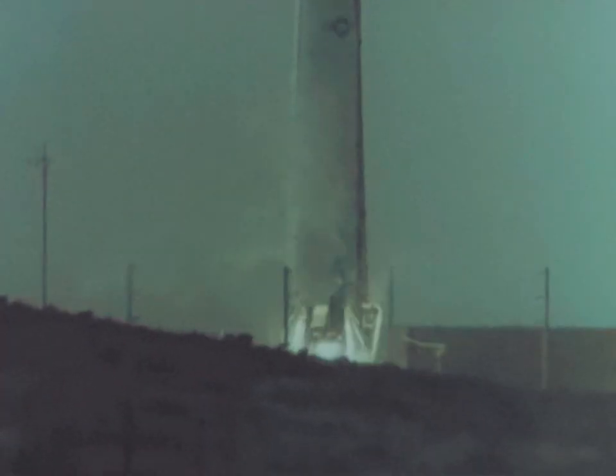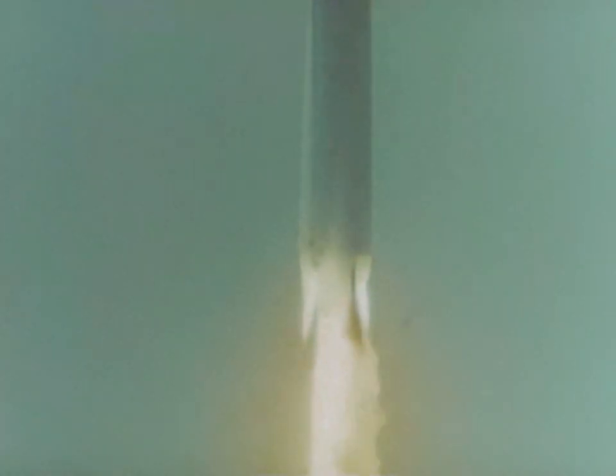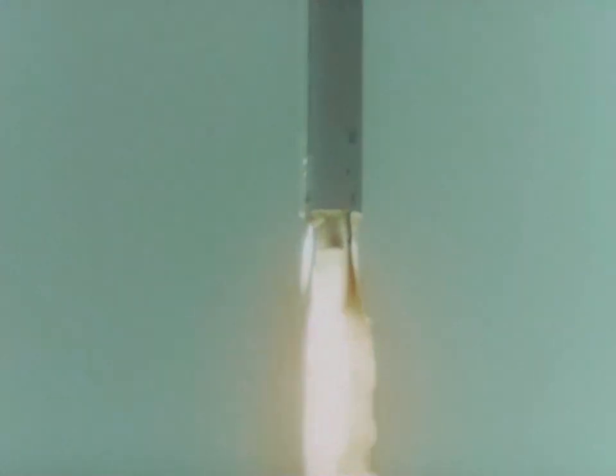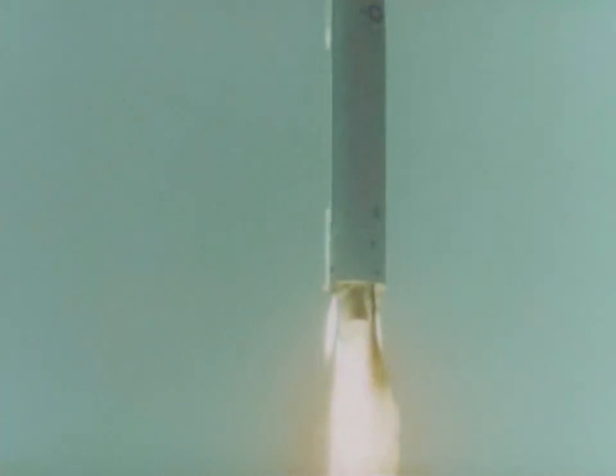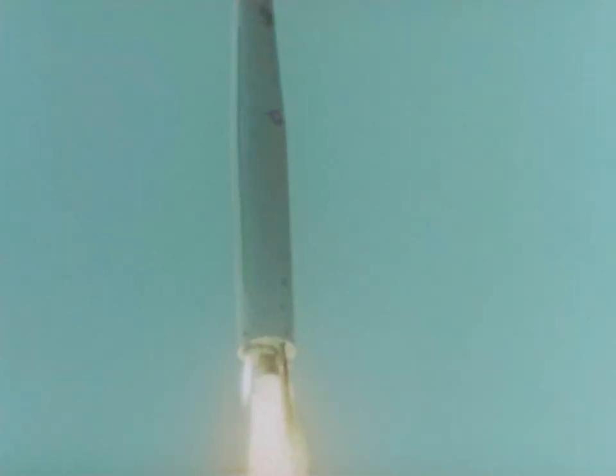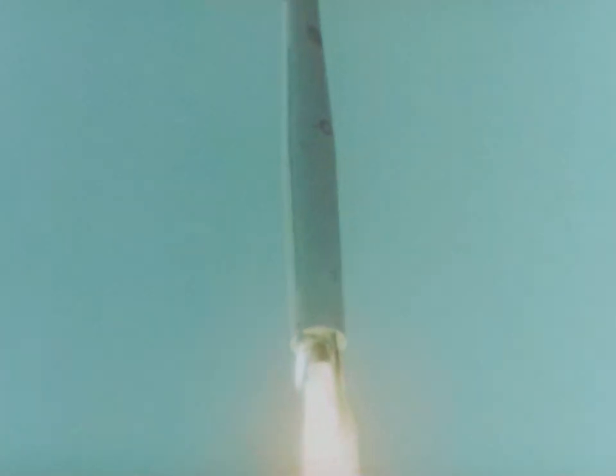IRBM Thor 151, the first missile to be launched from Vandenberg Air Force Base, blasted off the launch pad on 16 December 1958, officially opening Vandenberg Air Force Base as an active missile launching center less than two months after its dedication as a United States Air Force Pacific Missile Range test site. This flight test also heralded the Strategic Air Command's missile combat readiness. This was the first missile to be launched by a SAC crew.